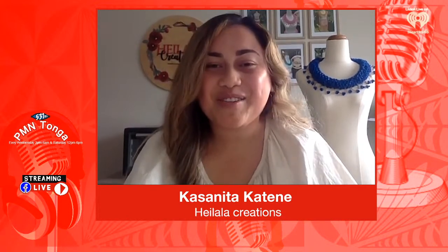An adult-sized kahoa heilala normally takes about one to two weeks because there's the whole process of baking and sewing and just perfecting it. For a child-sized kahoa heilala, it takes within a week to make.